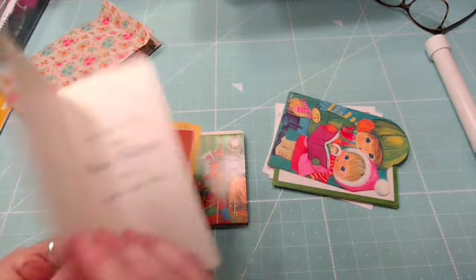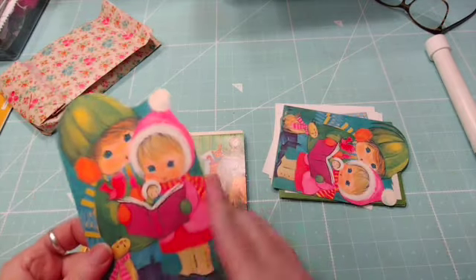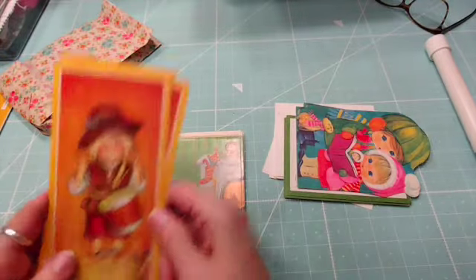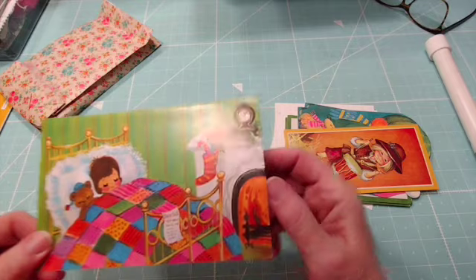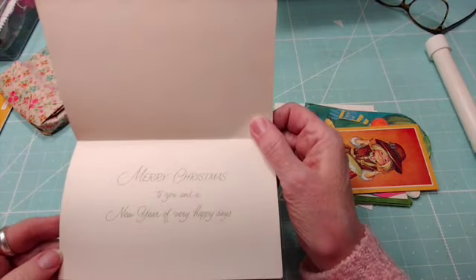Mr. Little Drummer Boy — I love the fonts. Should have showed these. It's a bit boring but it goes with the card. You want to take away? That's cute. This is adorable, this is adorable — cute.